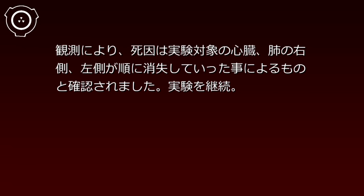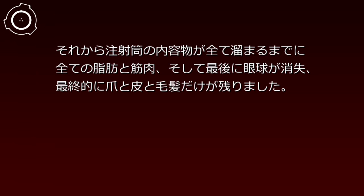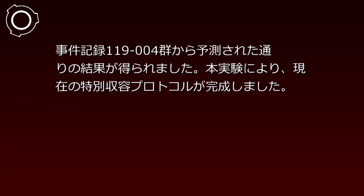結果：注射筒の中身が最大容量の5%まで溜まった時点で実験対象は死亡しました。観測により、死因は実験対象の心臓、肺の右側、左側が順に消失していったことによるものと確認されました。実験を継続。注射筒の中身が最大容量の約35%まで溜まった時点で全ての内臓が、約55%の時点で全ての骨が消失し、それから注射筒の内容物が全て溜まるまでに全ての脂肪と筋肉、そして最後に眼球が消え失せ、最終的に爪と皮と毛髪だけが残りました。針を中空に向けて押し子を押し込むと（編集済み）。分析：事件記録119-004群から予測された通りの結果が得られました。